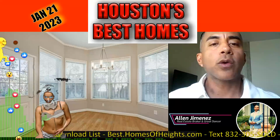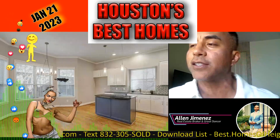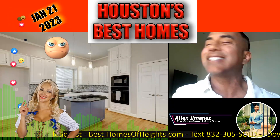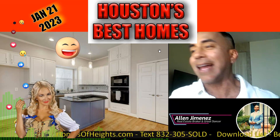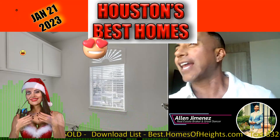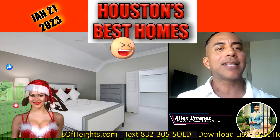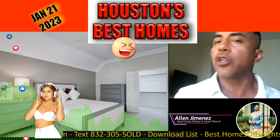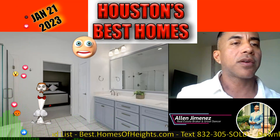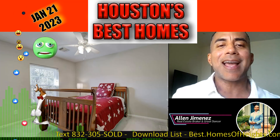This next one is three bedrooms, two and a half baths, brought to you by New Leaf Real Estate — 2,300 square feet, 2,795 square foot lot. This is right in the inner loop area — Houston Heights, Rice Village, all that good stuff. I'm going to do one more top pick. This is a brand new home, but it's been on the market too long, so let me skip to the one I really like.